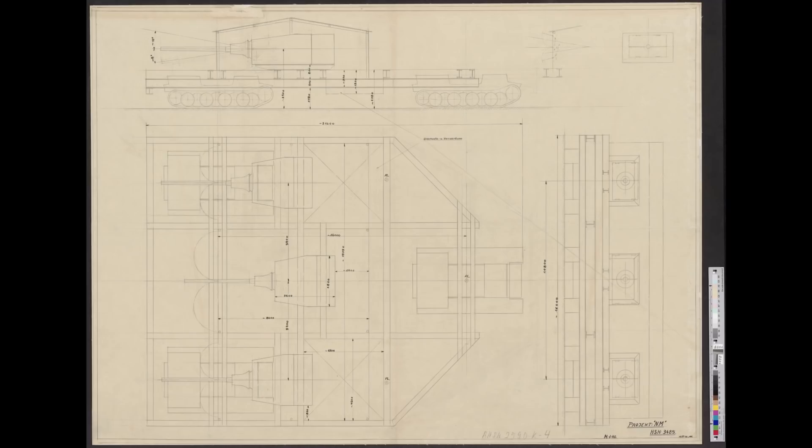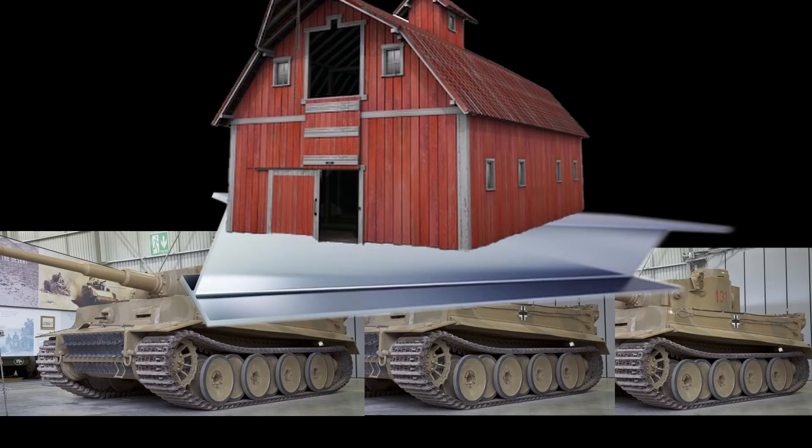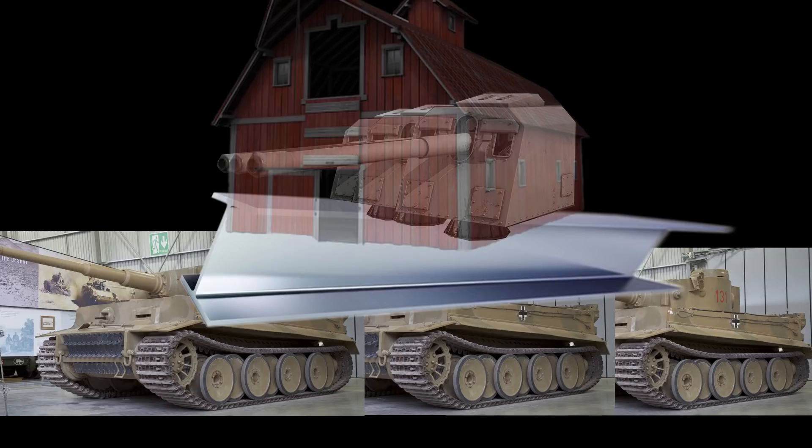The Project NM, known only from a single blueprint, is possibly one of the strangest tracked war machines ever designed. German blueprint HSK3485, dated 15th June 1943, named Project NM, shows a monstrous and ungainly vehicle consisting of three Tiger tanks joined together by I-beam girders. Built atop the I-beam frame sits a warehouse-like structure concealing three 150mm cannon-armed turrets. The reasoning behind this design, its purpose, and even which branch of the Wehrmacht it was for remains a total mystery.